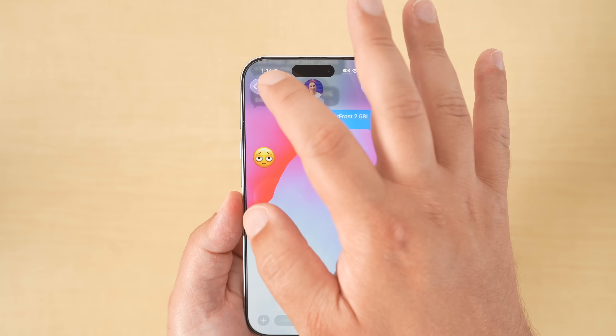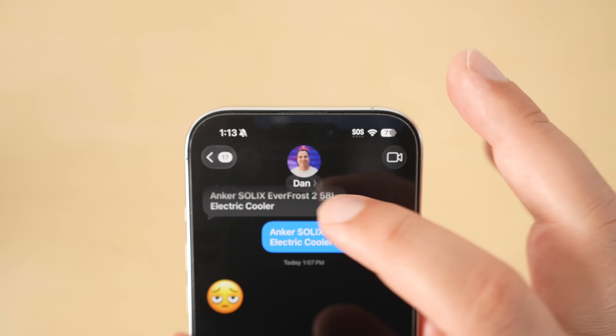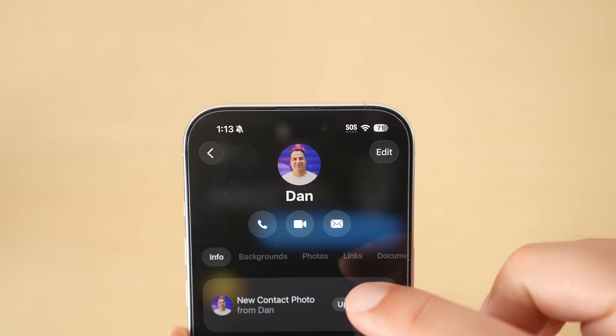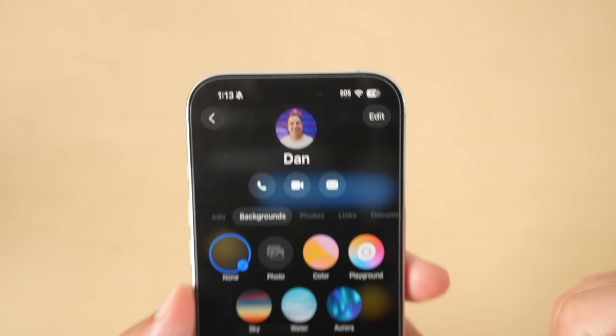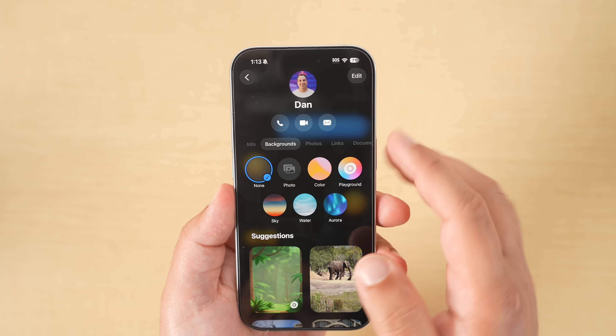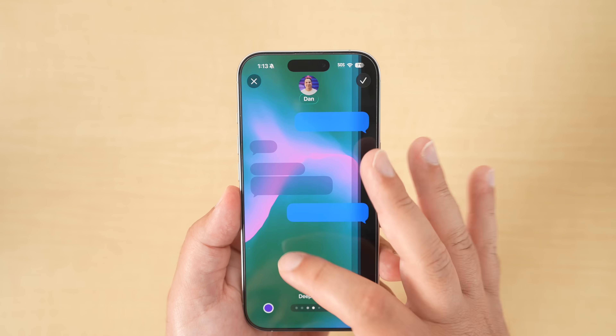The Messages app also gets some big changes, like being able to set custom backgrounds per conversation. You can do this by tapping on the name of the person in the chat — you'll see a new layout of options including backgrounds. From there you can create a fun custom background, and it will change that background for both you and the other person, assuming they're running iOS 26 as well. You can set different backgrounds for different people or group chats.